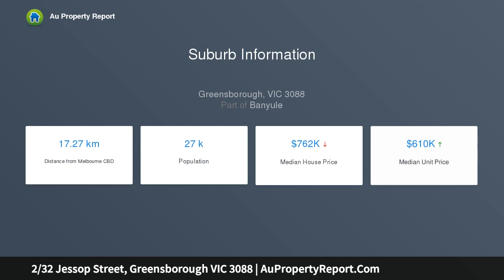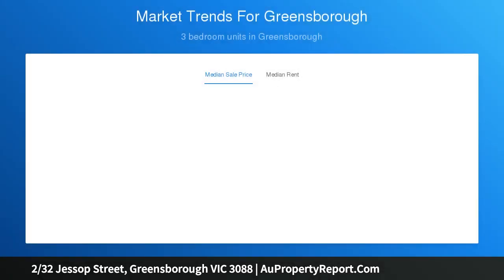So close to the plaza, the station, watermart and the dining and cafe options of Main Street that it will be quicker to walk than try and find a car park.